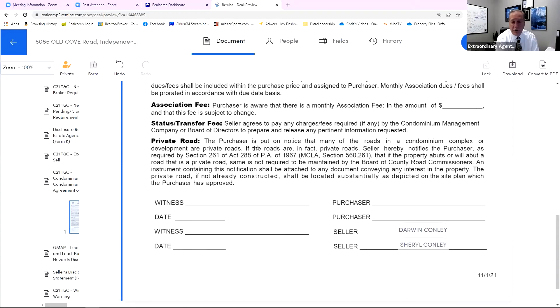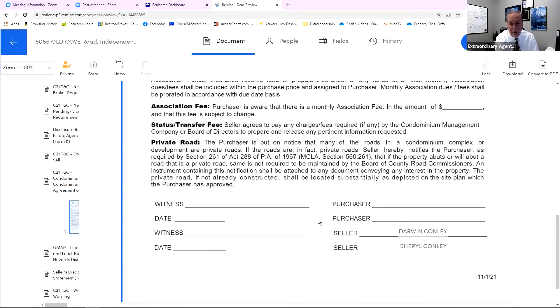Lastly, private road: the purchaser is put on notice that many of the roads in a condominium complex or development are private roads. If the roads are in fact private roads, the seller hereby notifies the purchaser as required by statute that if the property abuts or will abut a road that is a private road, it is not required to be maintained by the board of county road commissioners — otherwise you're on your own. An instrument containing this notification shall be attached to any document conveying any interest in the property. The private road, if not already constructed, shall be located substantially as depicted on the site plan which the purchaser has approved.